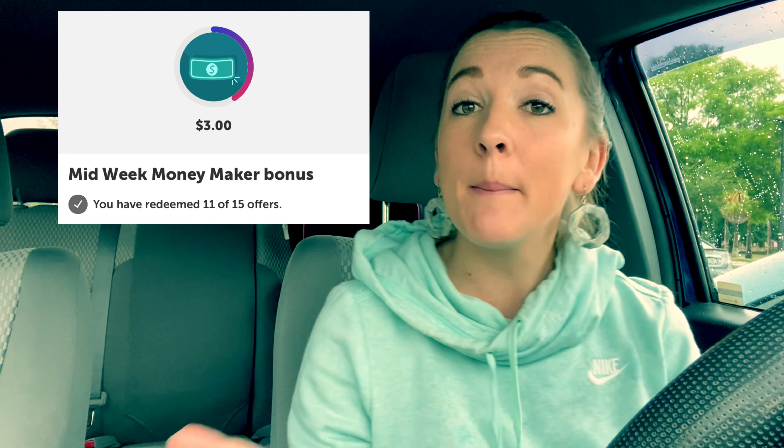I got $3 back when you do 15 offers. So let me know in the comments below what you guys are tracking towards. I am going to be doing more Ibotta rebates tomorrow in my Target video, which I'm super excited about. So we are definitely going to be able to complete this bonus and get an additional $3 cash back for free, which is awesome.